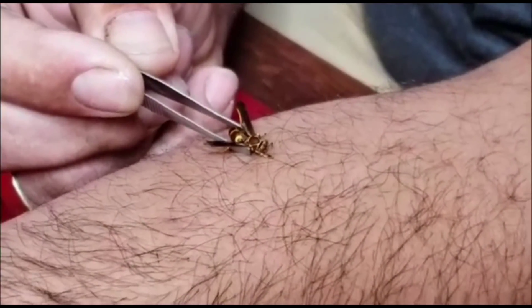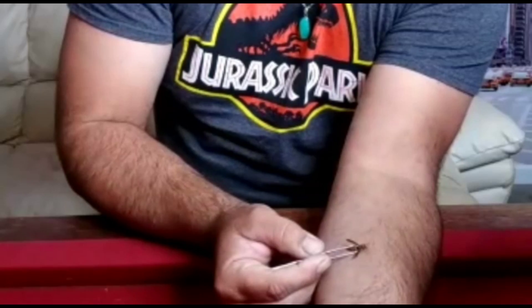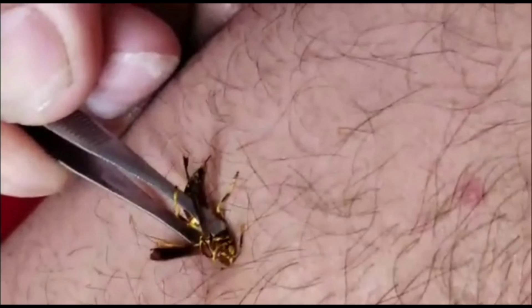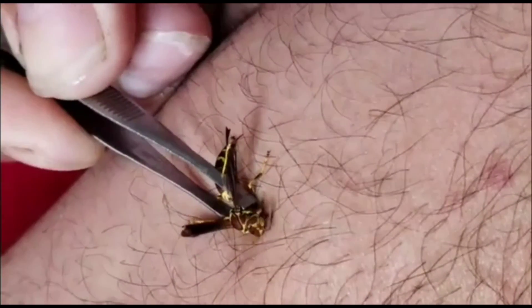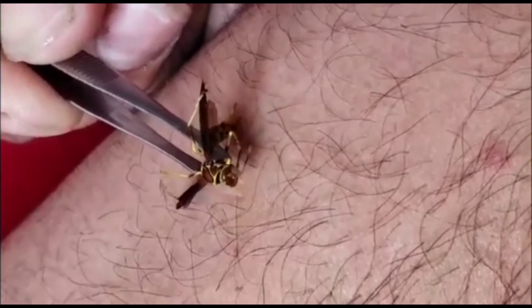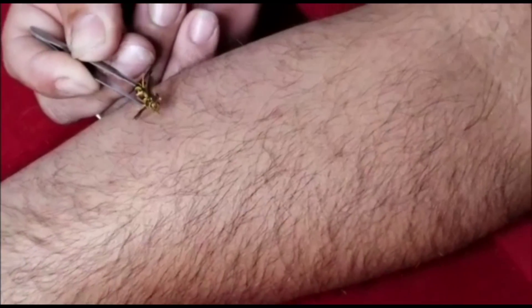You have to lay it the other way, towards the hill. I'm stinging right now. Deep. Very deep sting right now. Okay, well, that was it. I got stung.